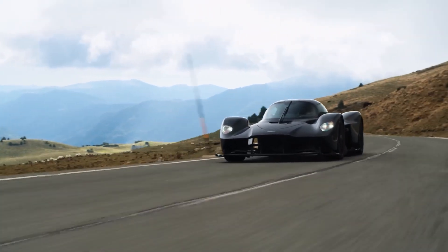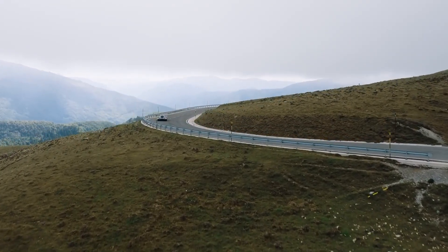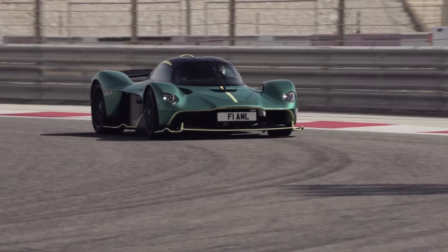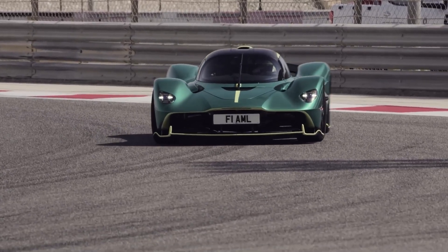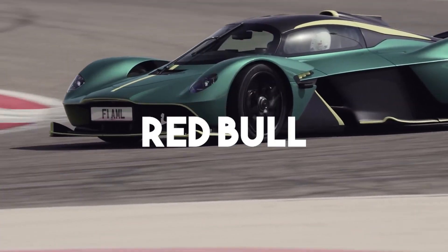When you hear the name Aston Martin Valkyrie, it already sounds legendary, doesn't it? This hypercar is more than just a vehicle — it's a masterpiece, born from a unique collaboration between Aston Martin and Red Bull Racing. It all started with a codename, NEBULA, which stood for NUI, Red Bull, and Aston Martin.